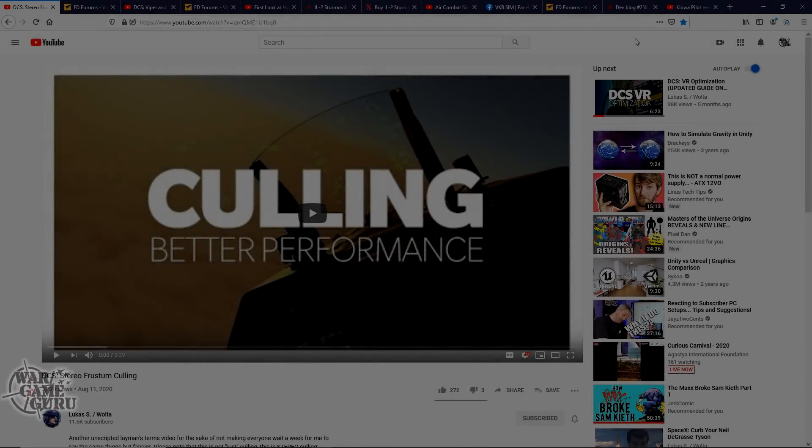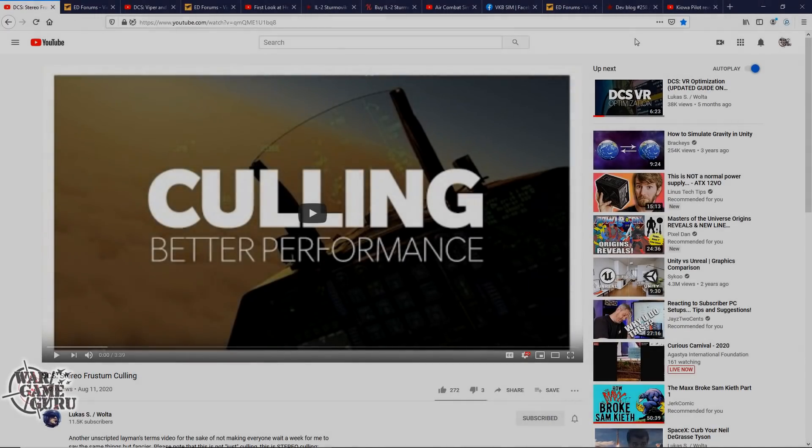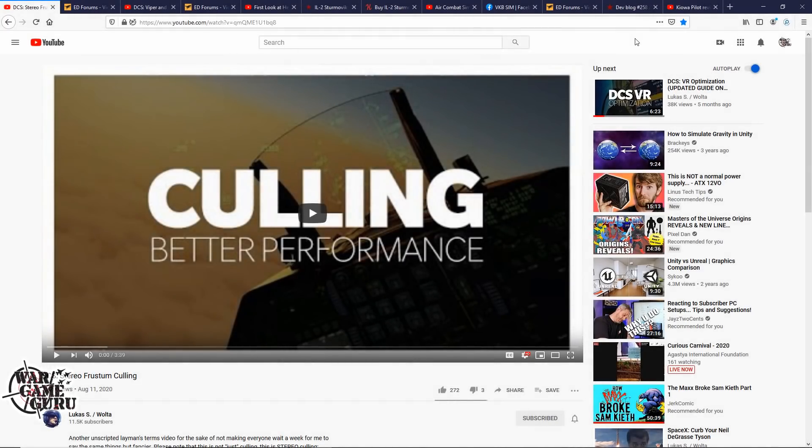Hey guys, welcome back to the channel. Today is Saturday, August 15th, 2020, and this is the flight sim news.